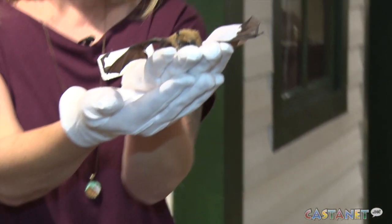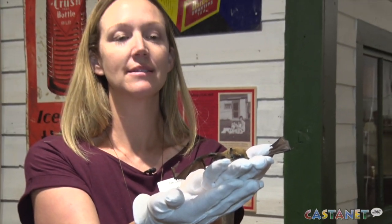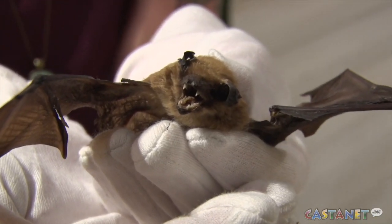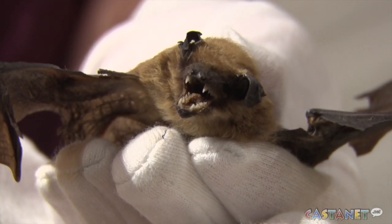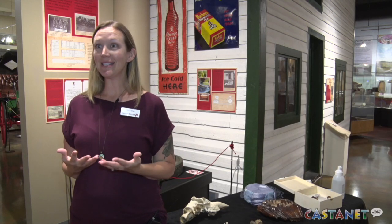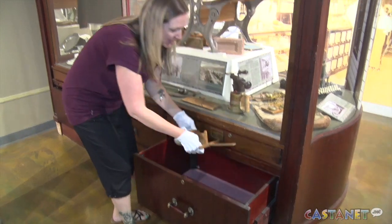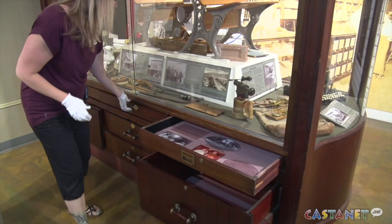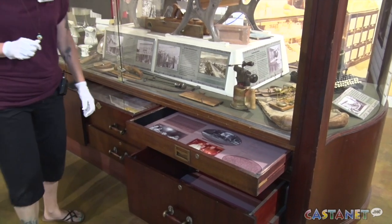The drop-in program highlights a different gallery space every week. We bring special objects from our education collection — objects that are not generally on display. So they're objects that you can only see by coming during that time, and we'll also open the different interactives in the gallery spaces that we have chosen that week.